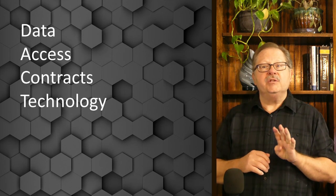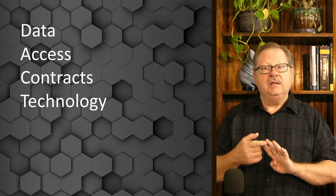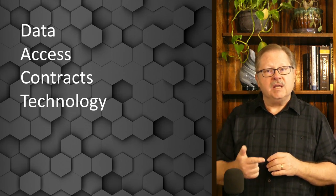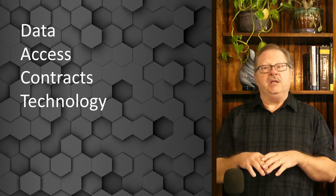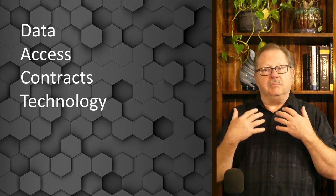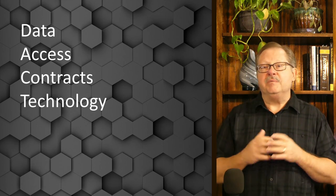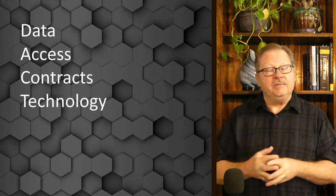Those are the four key assets a company is going to be concerned about when they deploy a blockchain: their data and access to it by themselves and others, the contracts that manage the business processes, and the technology running the whole blockchain. They'll be concerned about being able to update and grow the blockchain alongside their businesses. Thank you — if you like what you see, please hit the like button and subscribe.